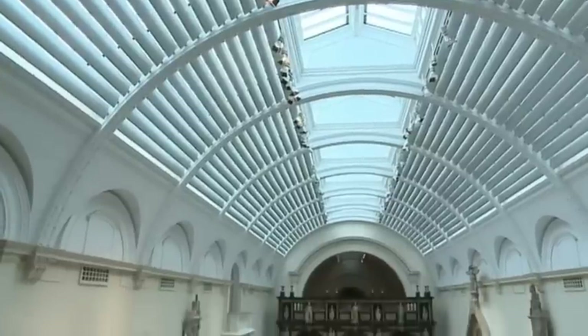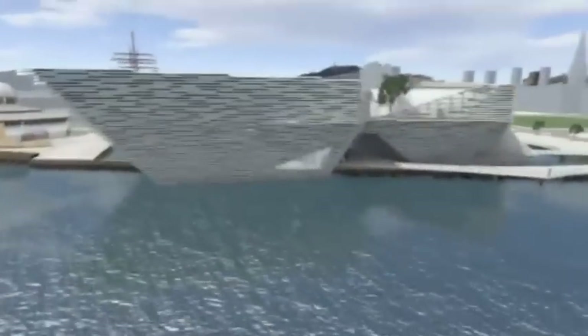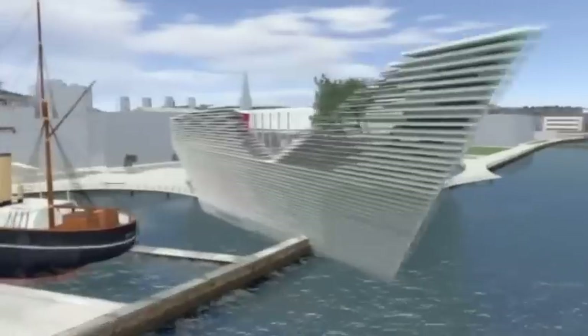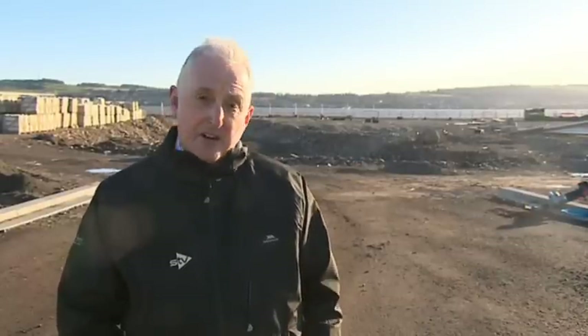The Victoria and Albert in London is a world-famous institution. For some, the idea of having this outpost in Dundee was fanciful. But the plan to build the V&A on the Tay has long been billed as an aspirational project to provide Dundee and Scotland with a world-class museum. The cost of building the V&A here on this site has always been put at £45 million, and there's always been scepticism that that could be achieved. Today, it's been made clear it's nowhere near enough.